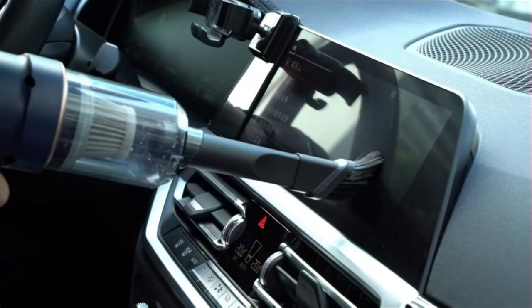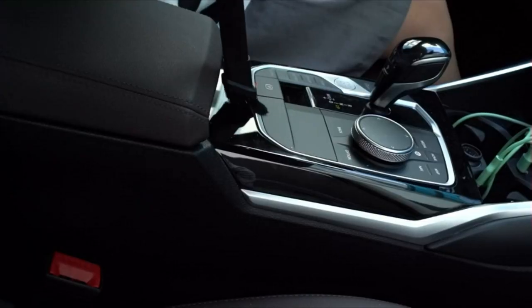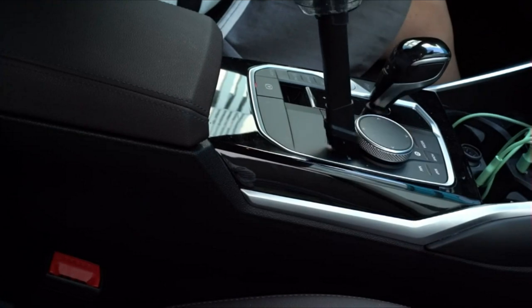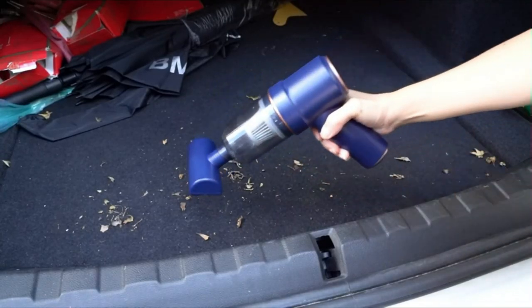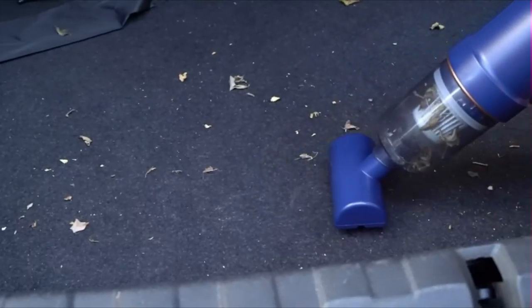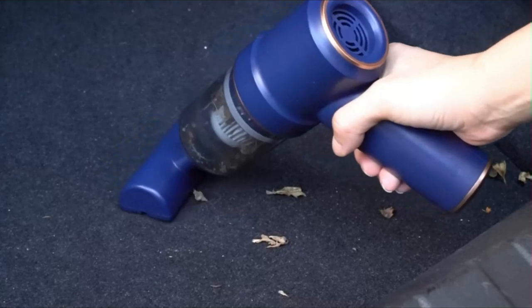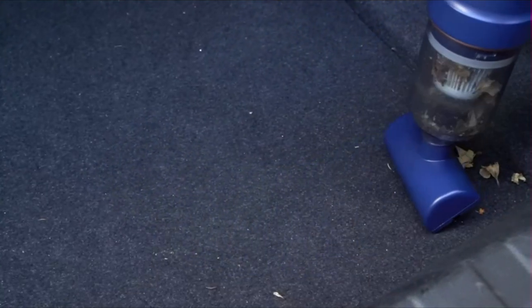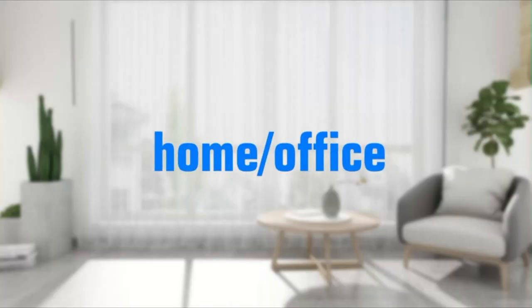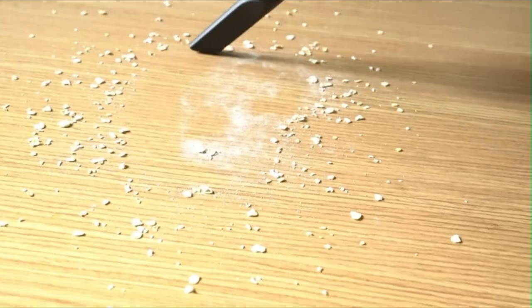This handheld car vacuum cleaner features a cord-free design and is portable, letting you clean everywhere including hard-to-reach corners. It is also designed with a bright LED light, which provides easy cleaning in darkness. The vacuum comes equipped with a transparent large-capacity 0.1-liter dust collection cup with one-button disassembly and quick garbage dumping, convenient for the next cleaning. It also includes a double-layer washable high-efficiency filter that supports wet and dry use, making dust collection more durable.